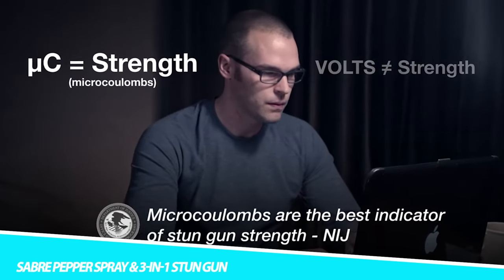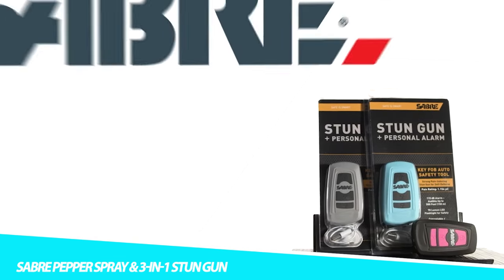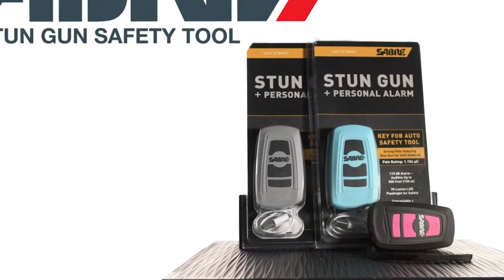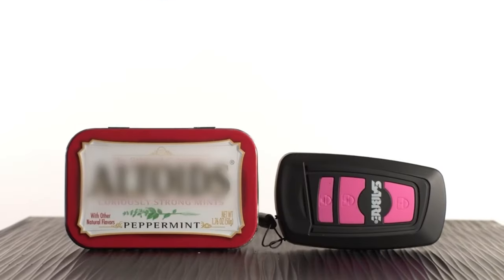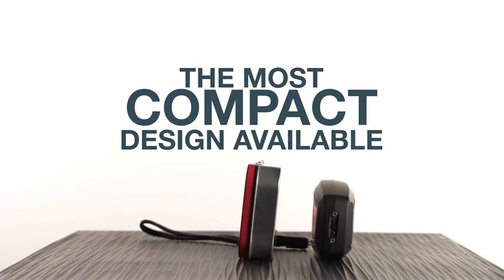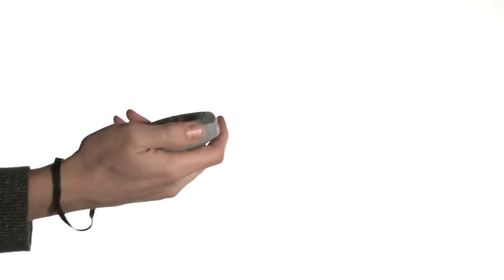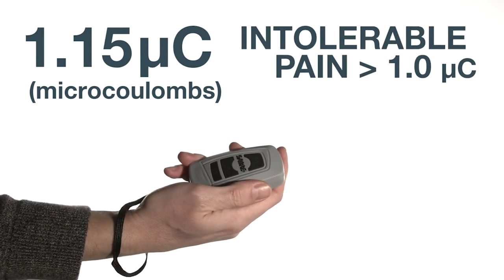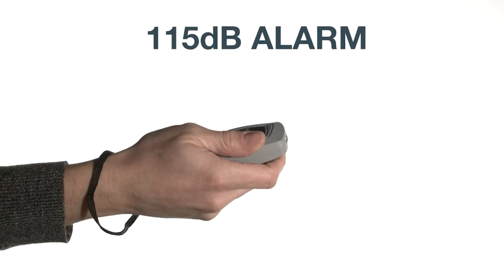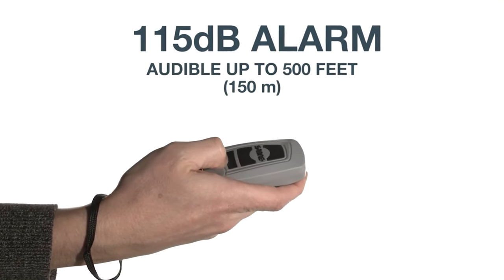Sabre Pepper Spray and 3-in-1 Stun Gun. Sabre is the number one pepper spray brand trusted by police and consumers worldwide. The strength of Sabre's stun guns is independently tested to ensure reliable protection when you need it most. 42% of crimes are committed by multiple assailants. This pepper spray has 35 bursts and a true 10-foot range, delivered in a powerful stream to the target's eyes while decreasing wind blowback. Built-in clip for easy carrying. A stun gun delivers a painful 1,250 microcoulomb charge to help defend against an attacker. Anti-grab bar technology shocks an attacker if they try to take the stun gun away from you.